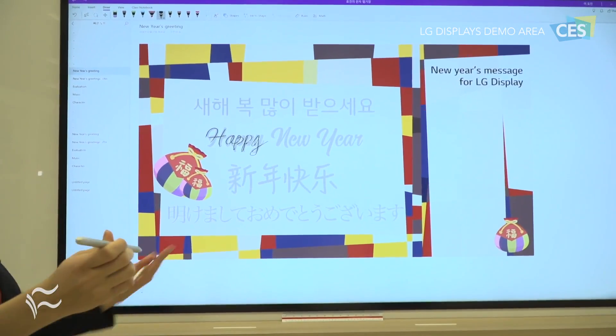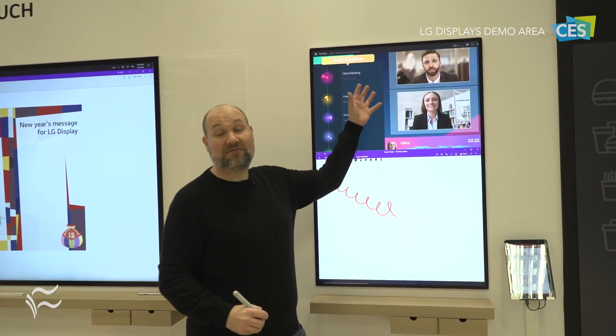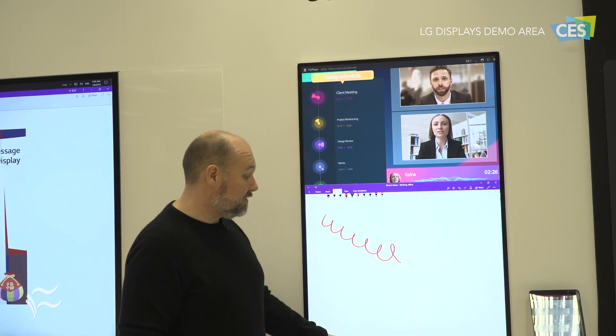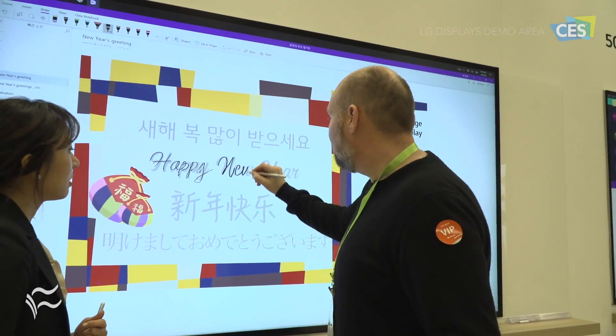For example, you can take the active pen and write on these displays at the same time you're watching a video conference in the top corner. This is the 50-inch version, and over here we have the 86-inch in-touch version.